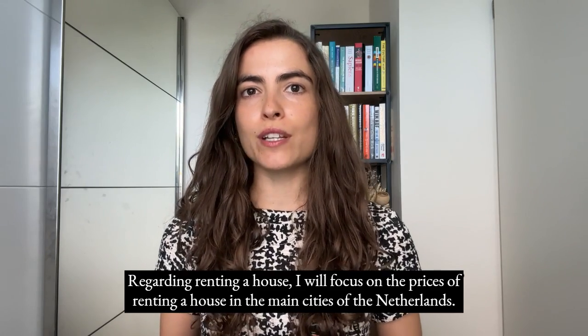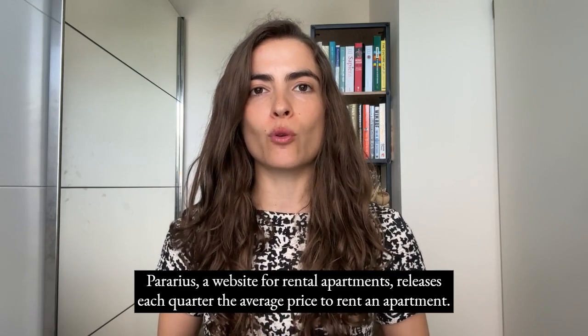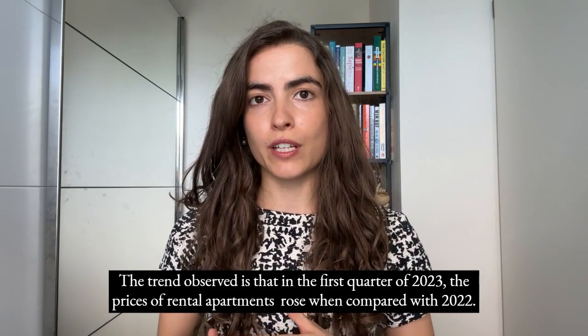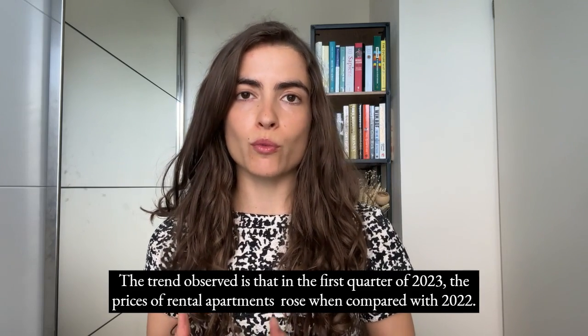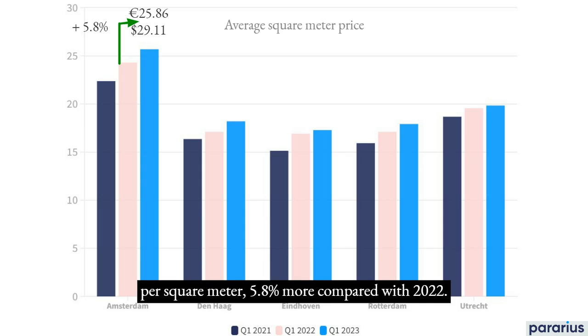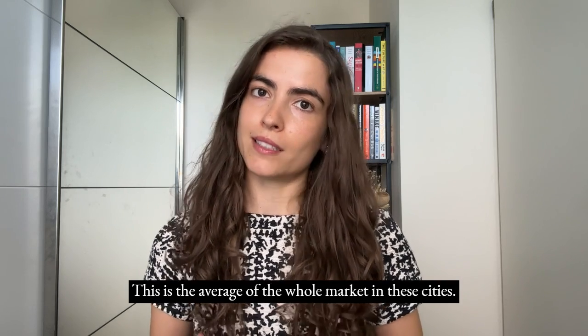Regarding renting a house, I will focus on prices in the main cities of the Netherlands. Per Arius, a website for rental apartments, releases each quarter the average rental price. In the first quarter of 2023, prices rose compared with 2022. For example, the average price in Amsterdam was €25.86 per square meter — 5.8% more than 2022. In Utrecht it was €19.83, in The Hague €18.19, and in Rotterdam €17.91.